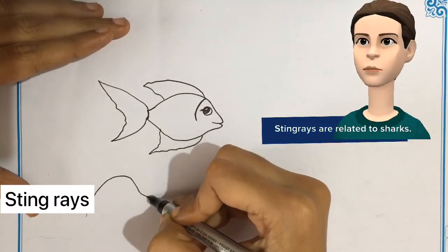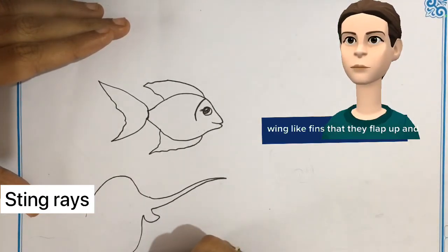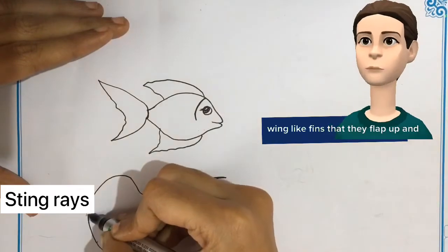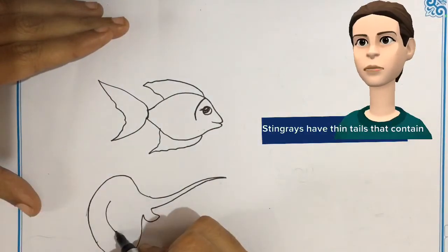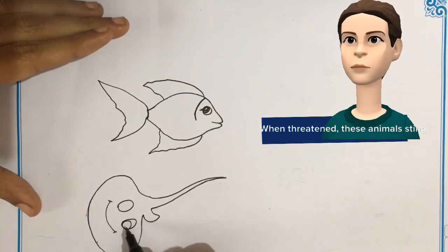Stingrays are related to sharks. They have flat bodies with large fin-like wings that they flap up and down to swim. Stingrays have thin tails that contain venom.